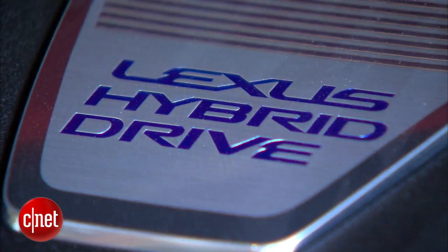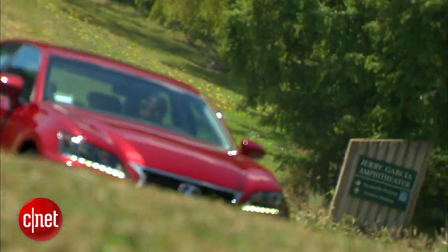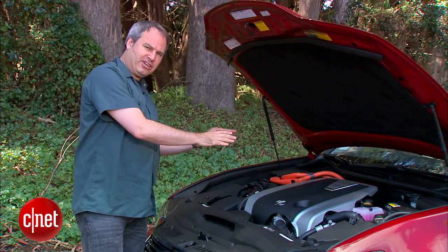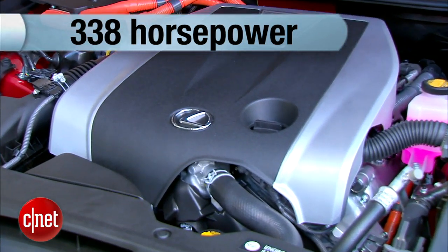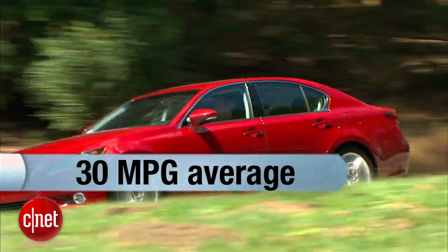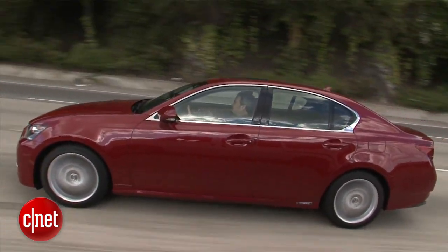With the hybrid system, they start out with a 3.5-liter V6 with both direct injection and port injection. Port injection is quieter, so it's used at slower speeds, while direct injection — which is more efficient — kicks in at higher speeds. Along with this engine they add the hybrid system, and the combined output is 338 horsepower — a bit more than the V6, a little less than the V8. The real win is fuel economy: we've been getting 30 miles per gallon average, with EPA numbers around 29 city and 34 highway. That's about 10 mpg better than the V6.